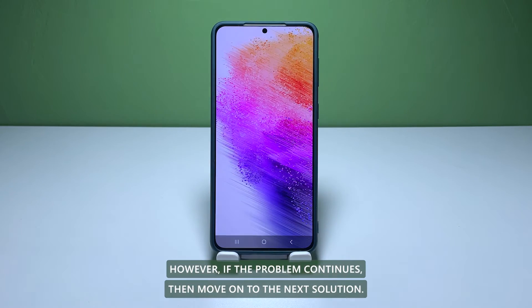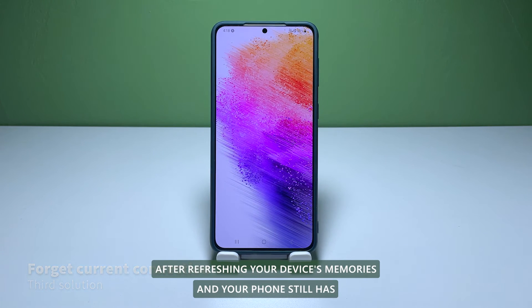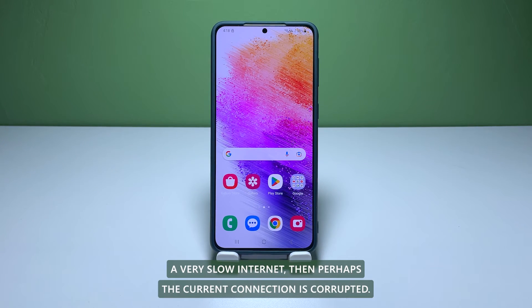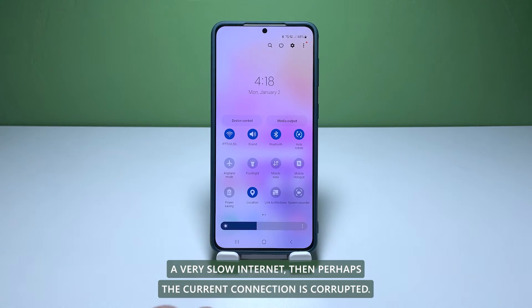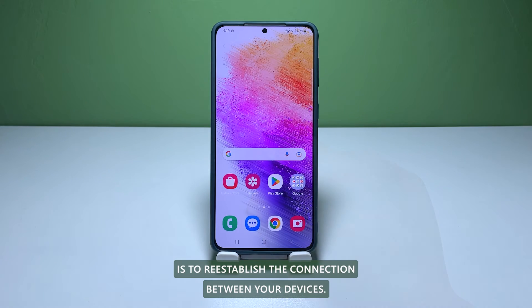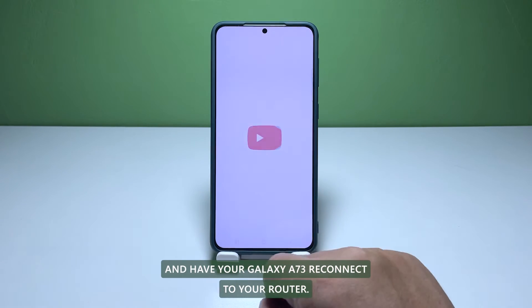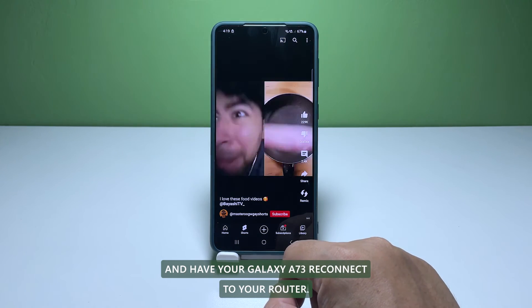However, if the problem continues, then move on to the next solution. Third solution: delete the current Wi-Fi connection. After refreshing your device's memories and your phone still has a very slow internet, then perhaps the current connection is corrupted. So the next thing you need to do is to re-establish the connection between your devices. It means you have to forget the current connection and have your Galaxy A73 reconnect to your router.